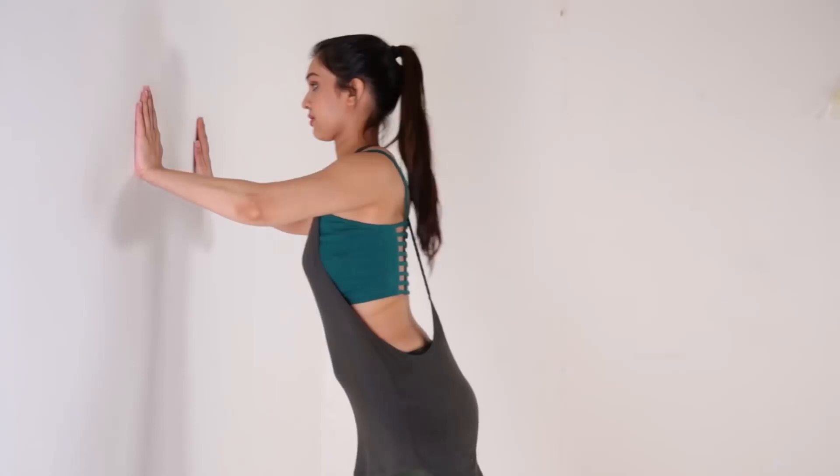We hope that these tips help you enhance your breasts and make sure that you feel your best. Until next time, stay tuned and stay Glamrs!